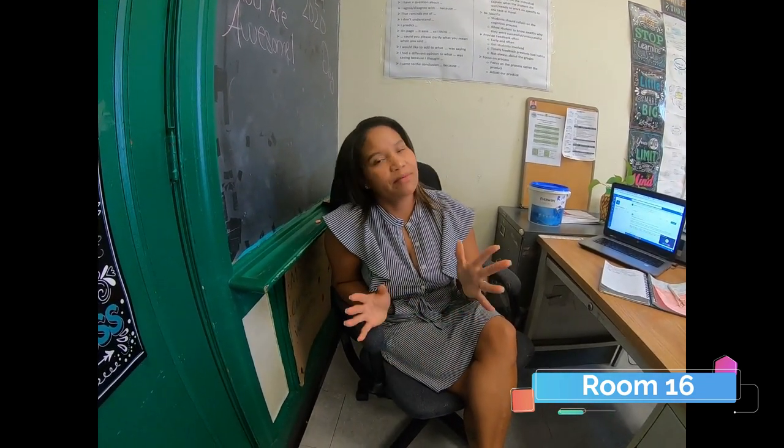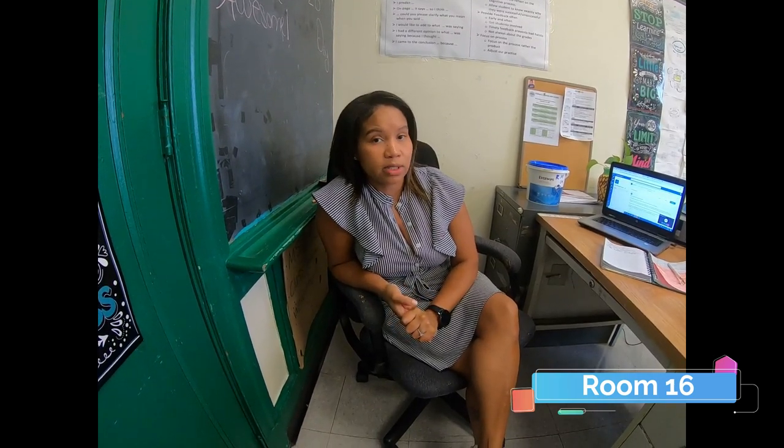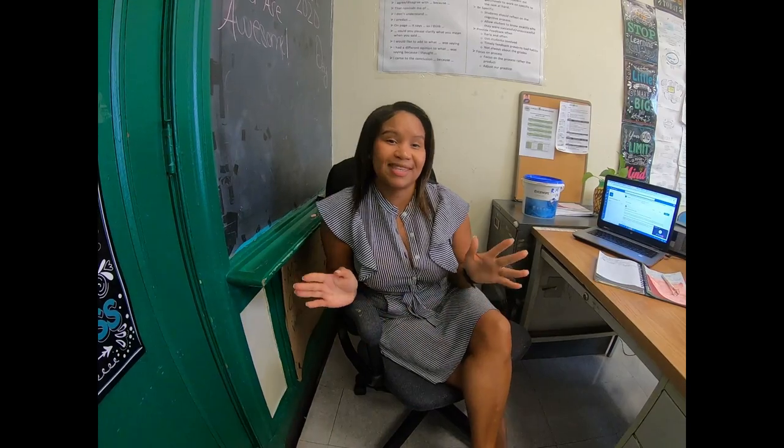Hi ninth graders. Welcome to Gorton High School. My name is Ms. Cruz. I can't wait for you guys to get here. I am going to be teaching world problems in room 104 and I'm going to be your English teacher for the year in room 16. I wish you all a successful year and I can't wait to see you. Bye.